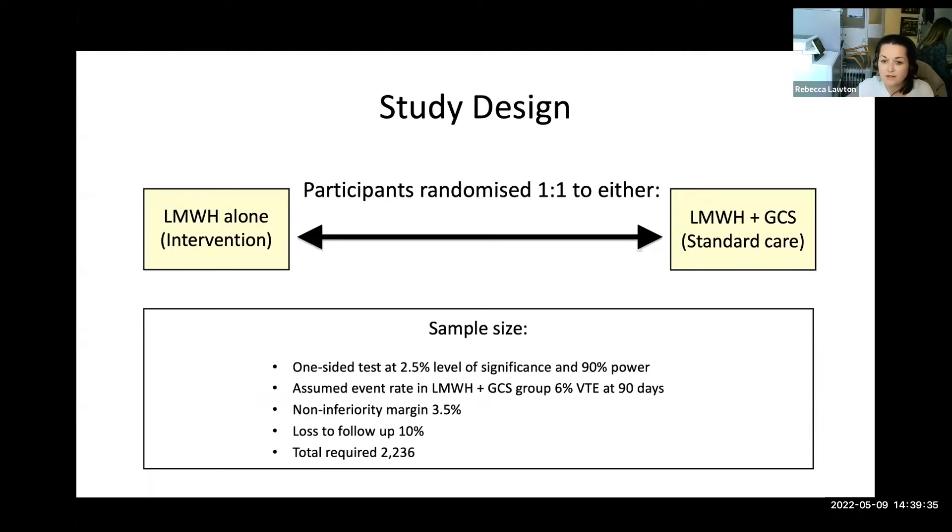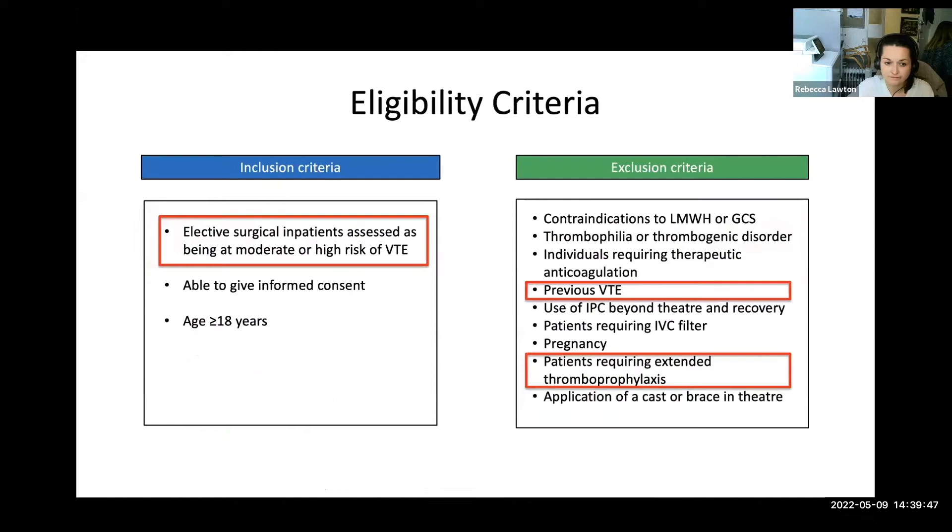Patients were randomized one-to-one to either the low molecular weight heparin alone arm or the standard of care arm with the addition of the compression stocking. Inclusion criteria were elective surgical inpatients assessed as being at moderate or high risk of VTE, able to give informed consent, and aged 18 or over. Exclusion criteria included anyone contraindicated to thromboprophylaxis or stockings, anyone with a thrombophilia or thrombogenic disorder, individuals requiring therapeutic anticoagulation, any previous VTE, use of intermittent pneumatic compression beyond theatre and recovery, patients with an IVC filter, pregnancy, patients requiring extended thromboprophylaxis, and application of a cast or brace in theatre.